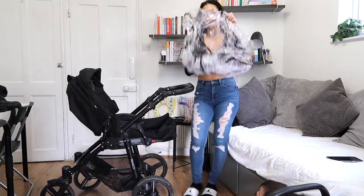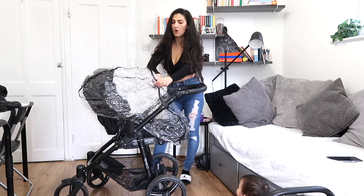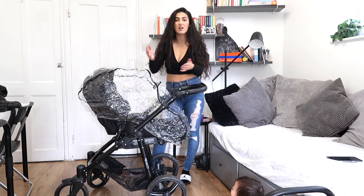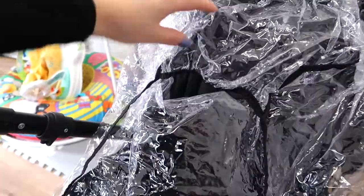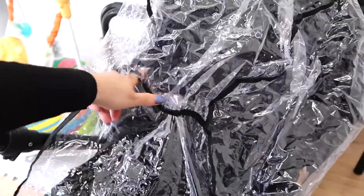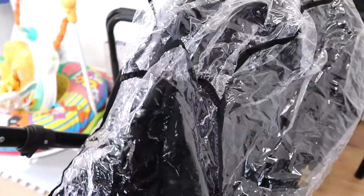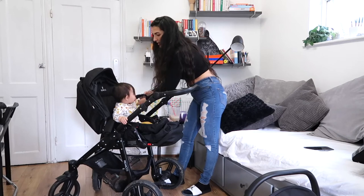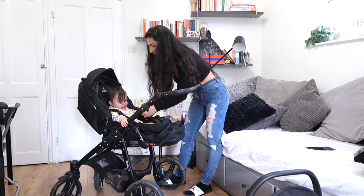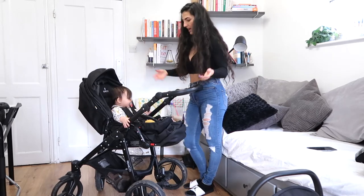Before we finish, I just want to talk about the rain cover. There's a hole in the middle so you can adjust your baby as needed, but the hole is too big — it just lets rain in. It does not make sense why this is here at all. It let in so much rain and just won't close up. It's a really bad design fault, personally. But the cover itself goes on easily — it clicks in on either side and voila, you're ready.